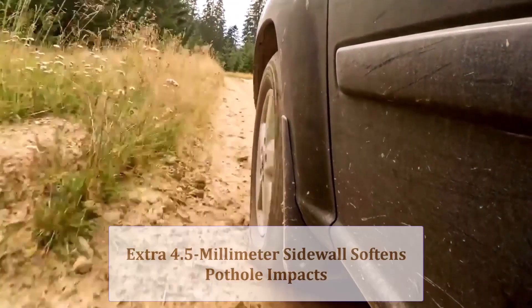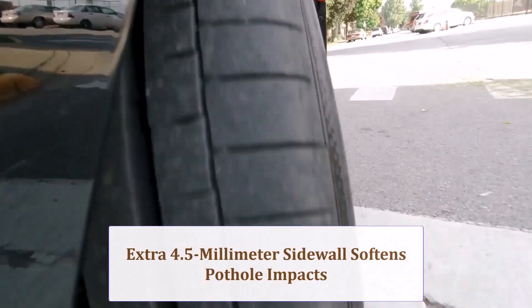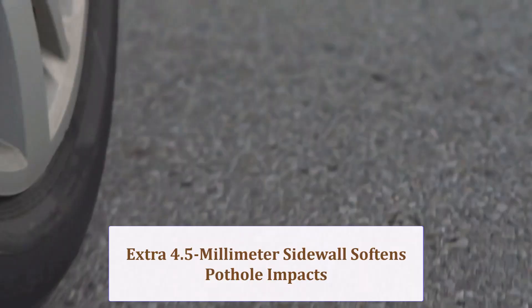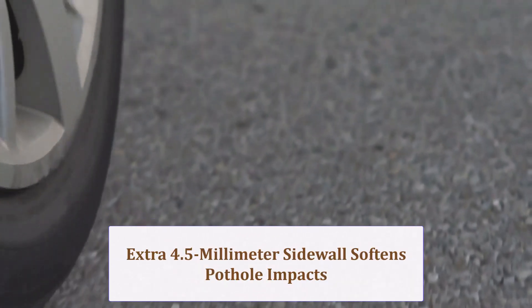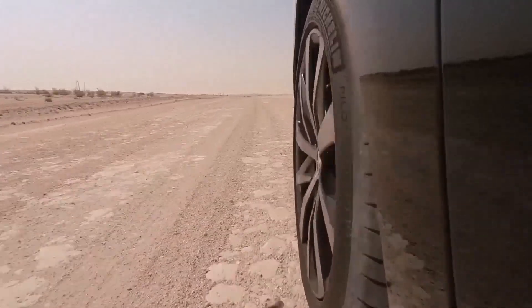A 4.5mm taller sidewall introduces a smidge more air volume, softening pothole hits and damping expansion joint chatter. Steering feedback stays crisp because the profile change is subtle, preserving that planted compact car feel.